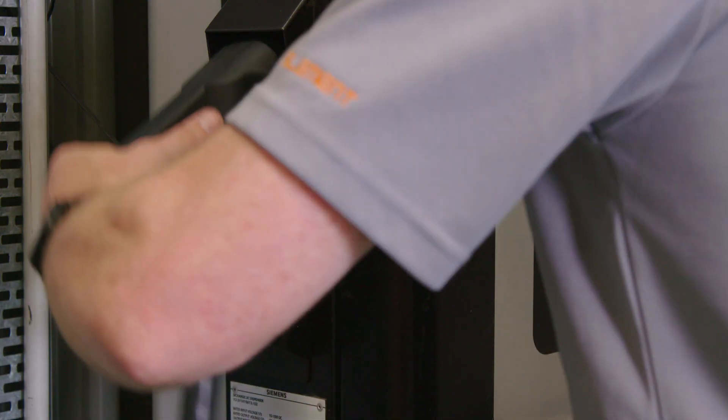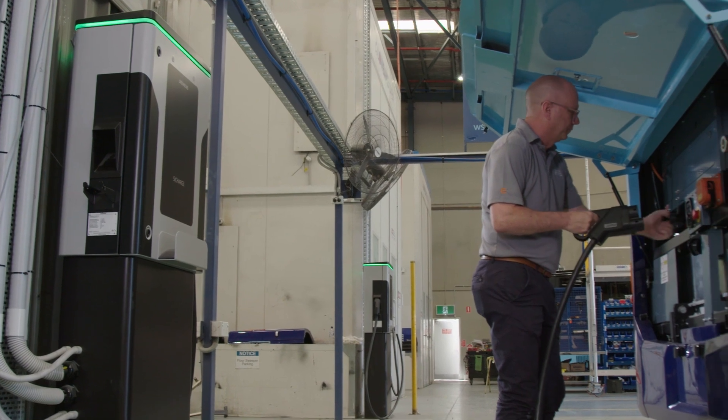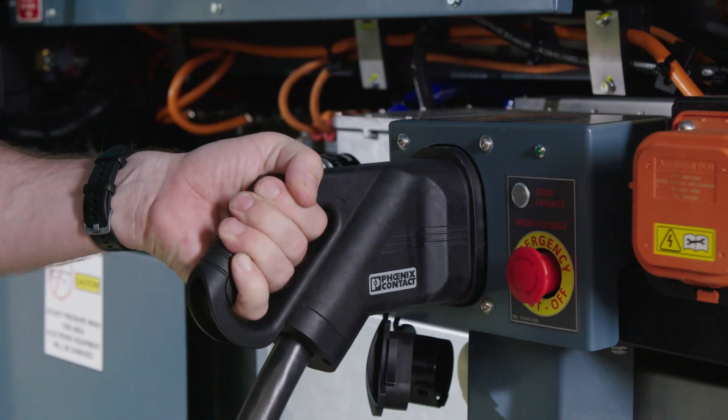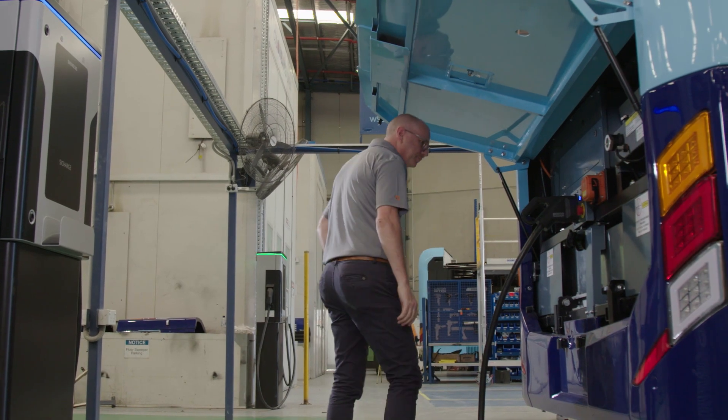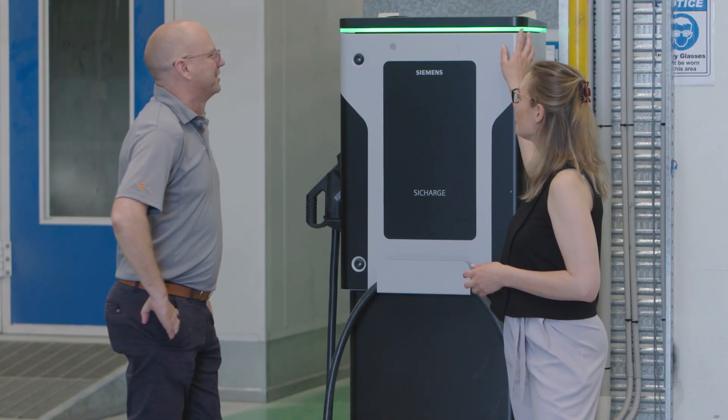Here at the factory we use the Siemens UC100 with five head units positioned around the factory to charge buses. Siemens have an extremely broad EV charging infrastructure portfolio, from a small 7 kilowatt AC wall box all the way through to an 800 kilowatt DC charger for electric buses and trucks.